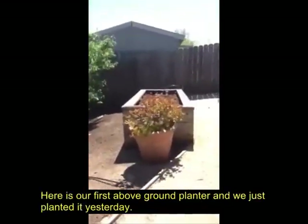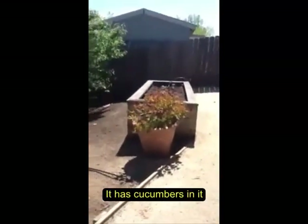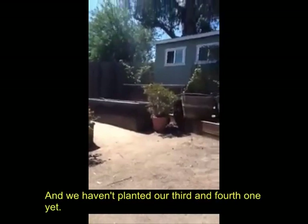Here's our first above-ground planter — we just planted it yesterday. It has cucumbers in it. Our second one has tomatoes in it. And we haven't planted our third and fourth one yet.